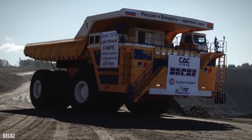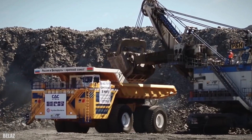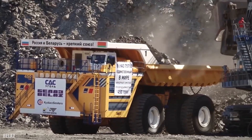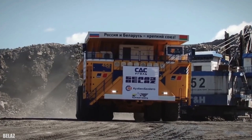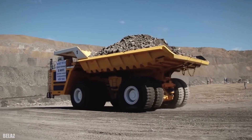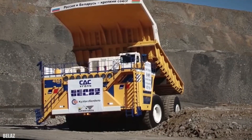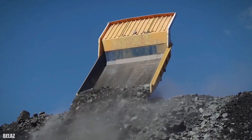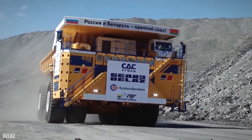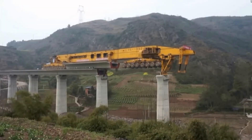While the Belaz 757's enormity makes it impractical for deployment on smaller sites, its true prowess shines in expansive mining operations covering vast areas. Mining sites necessitate the transportation of substantial material over considerable distances from excavation points to processing destinations. In this context, the 757 emerges as an indispensable ally, efficiently handling the monumental task at hand.